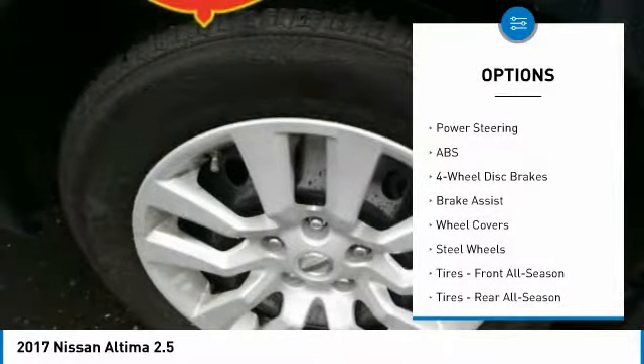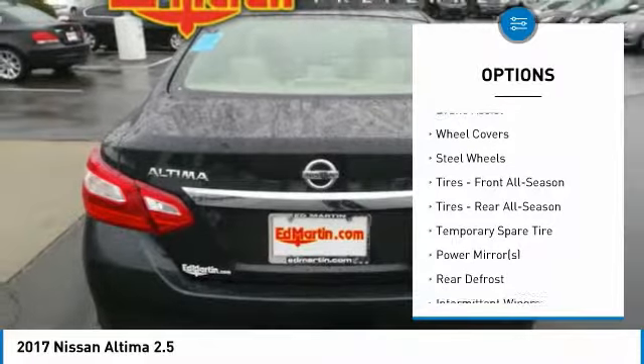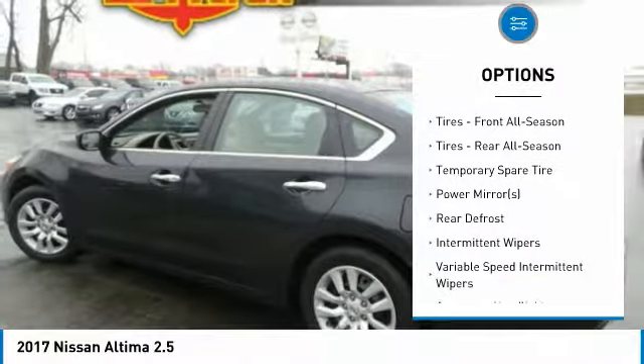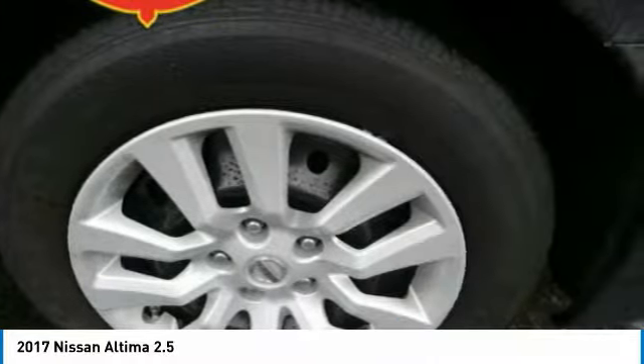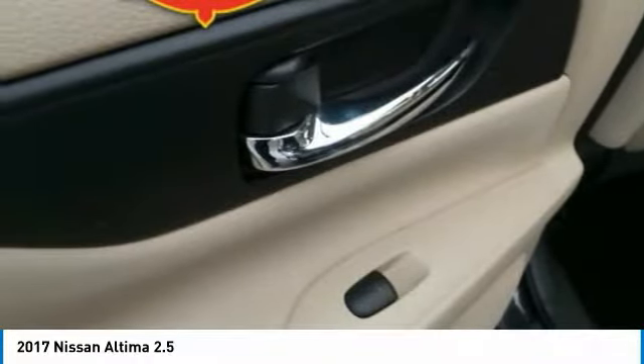Stability control, traction control, anti-lock braking system, keyless entry, steering wheel audio controls, Bluetooth, power steering, adjustable steering wheel, driver airbag, keyless start.